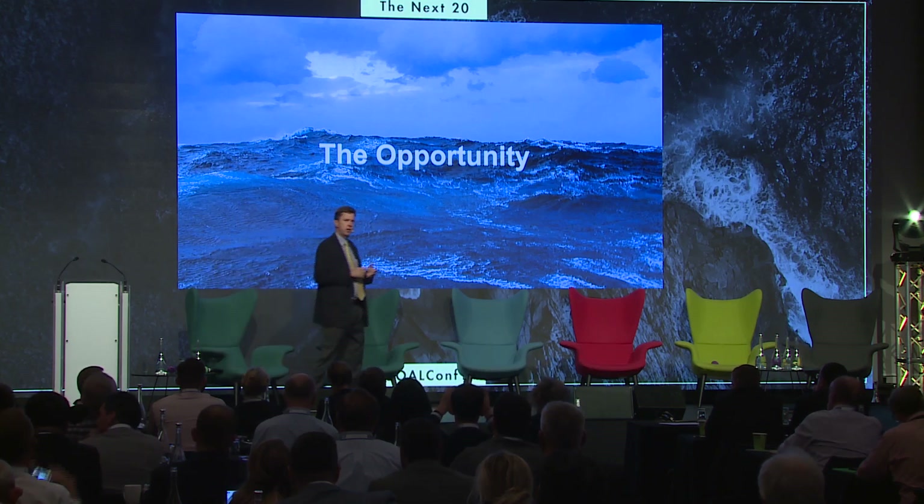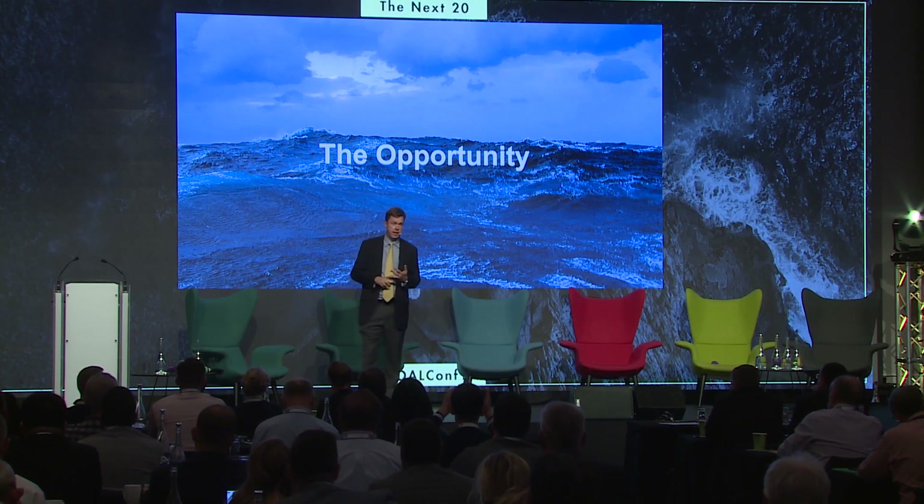The opportunity: we've heard ad nauseum yesterday and today that there are going to be two billion more mouths to feed by 2050. The open ocean — we're just starting to scratch the surface of what we're capable of farming out there.